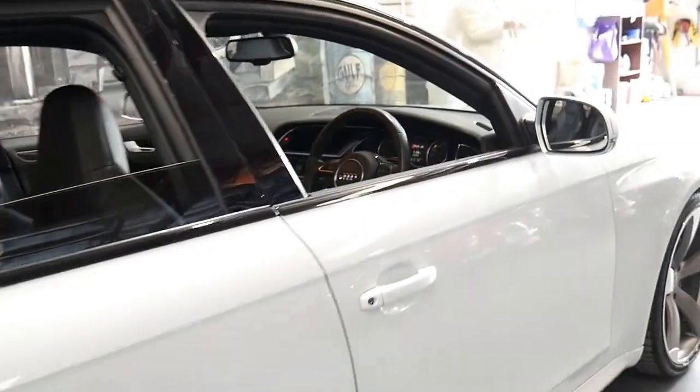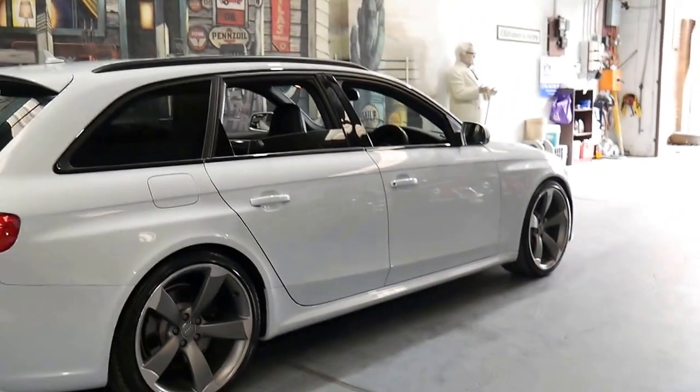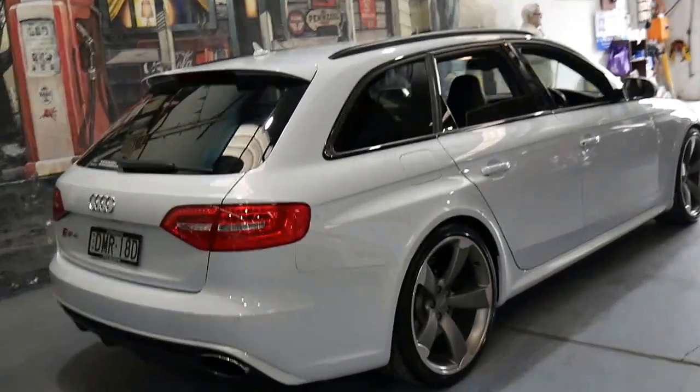It's got the 4.2 litre V8 engine. I think that just the concept of the RS4 wagon is fantastic — it's a family station wagon but it's also a supercar.